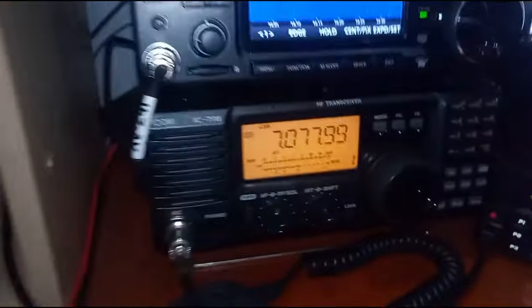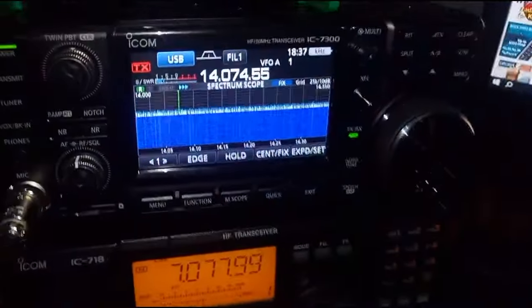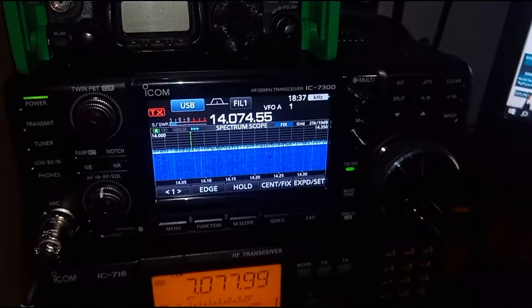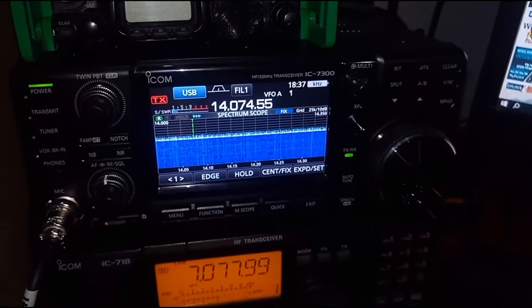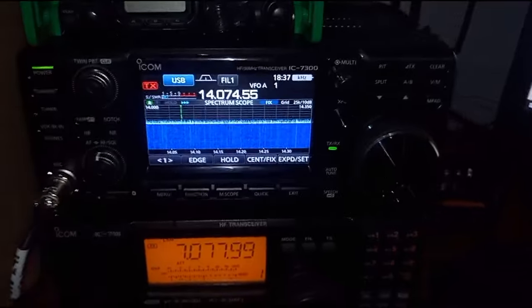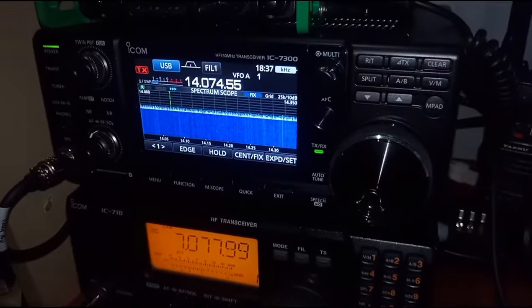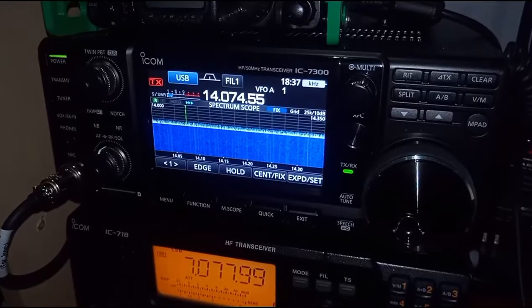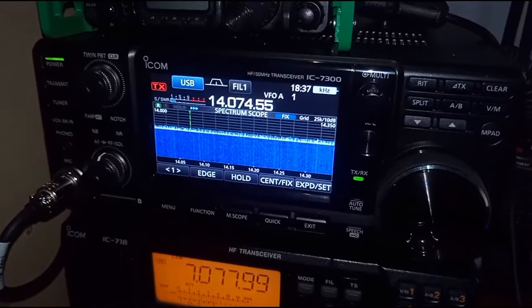Big change around. I'm going to keep the PSU, obviously. Today this turned up — the ICOM 7300. I couldn't justify buying such a radio. I just don't have the time for the hobby I want to spend on a radio. So I thought, sod it, I'll buy the radio I want, and then I'll find the time.